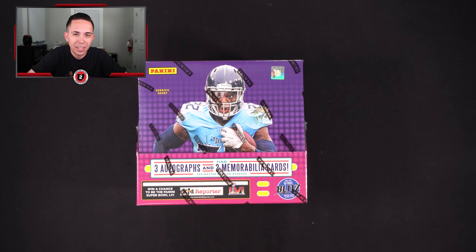Nice thing about Absolute is there's a ton of different stuff in here. You typically get three autographs per box as well as two memorabilia. In addition, each pack should likely have a numbered card and then the possibility of other inserts like Kaboom, which will make this a fun rip.